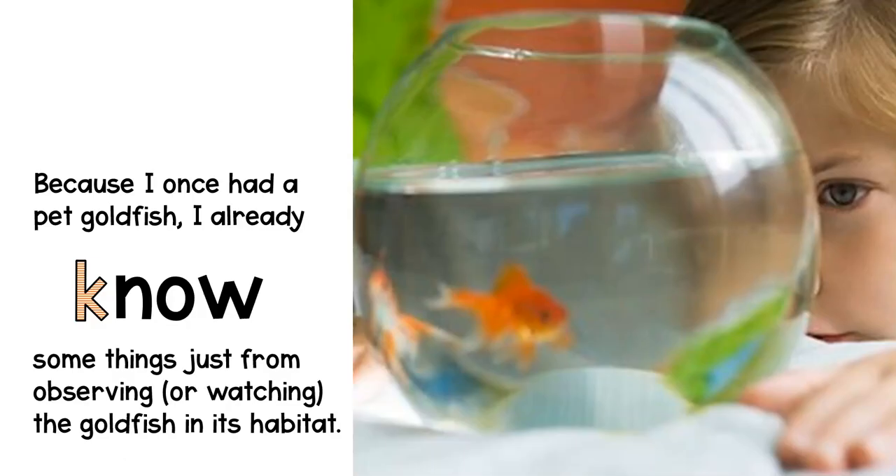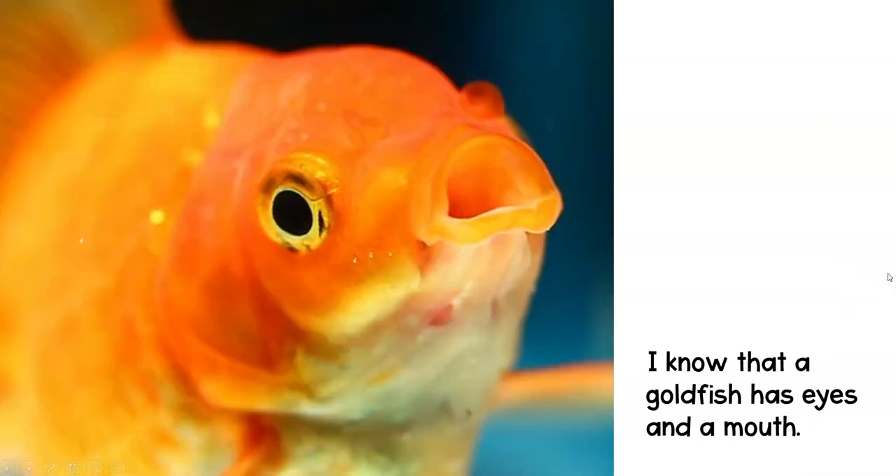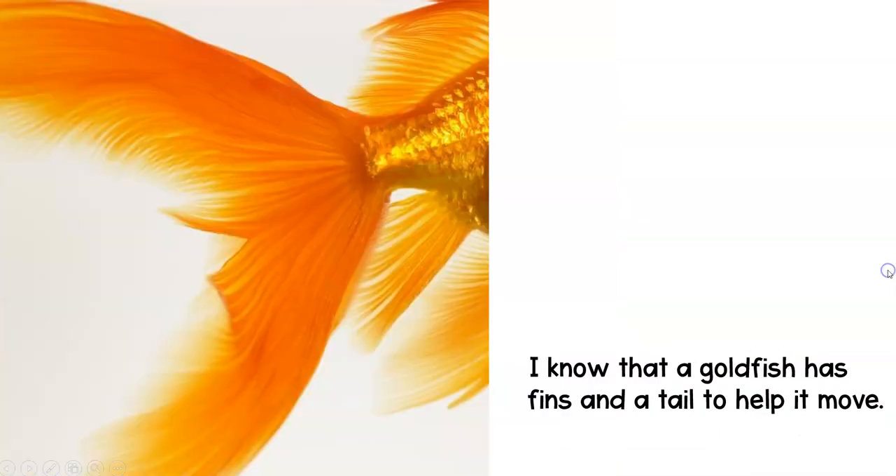I'm going to walk you through this and give you the example of a goldfish. Because I once had a goldfish, I already know — that's the K — some things just from observing or watching the goldfish in its habitat. You may know some things about your dream pet already. Maybe you have a neighbor that's got that same pet, or maybe you used to have one. For example, I already know that goldfish are animals that live in the water. Are you getting the point that the K column can be obvious facts — things that you just know without even barely thinking about it?